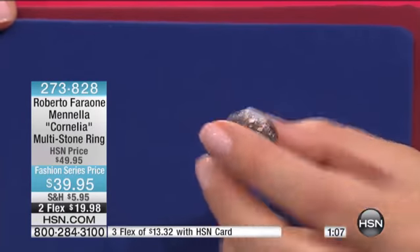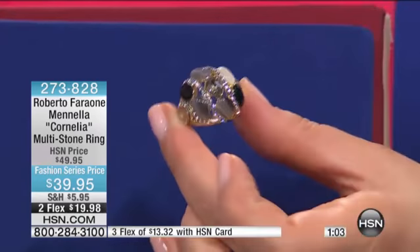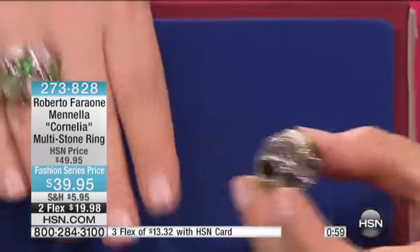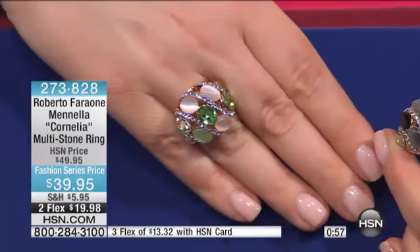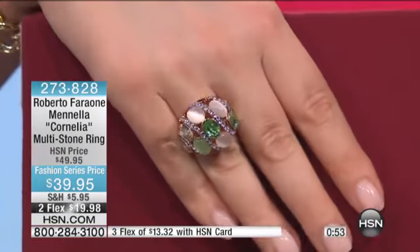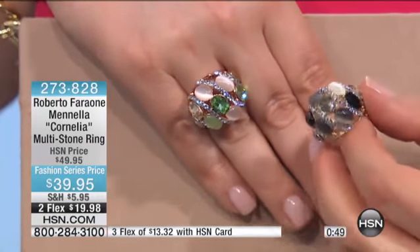It's just gorgeous. Tapered shank — so you get that dome design, which is really dignified and ladylike, and then you still have that tapered shank for comfort. The pink one is just dreamy. It really is. It looks like you've got genuine peridot and mother of pearl in there. Very, very pretty. You can't go wrong with this one.